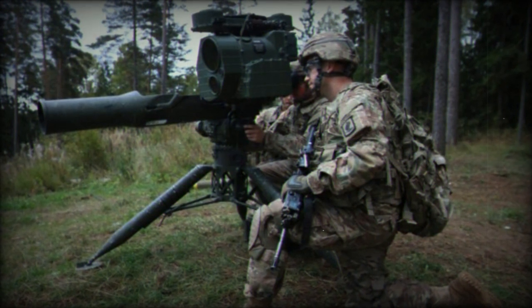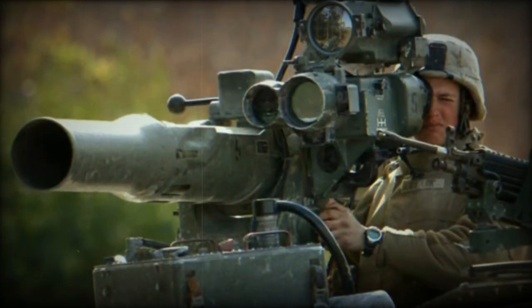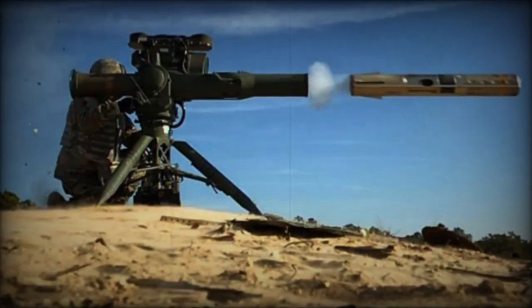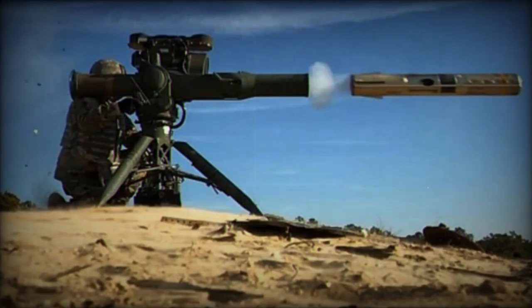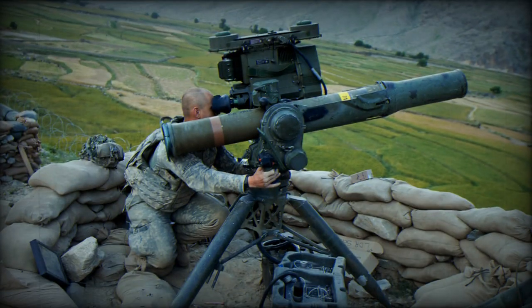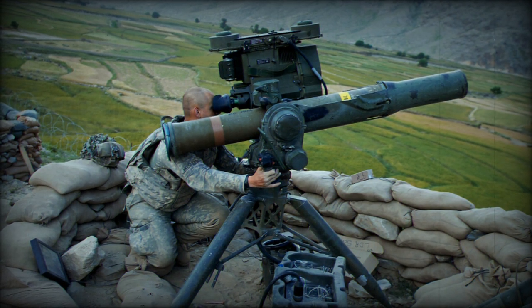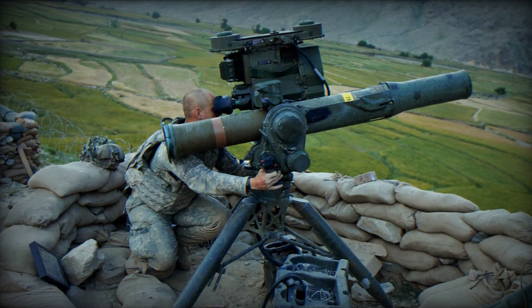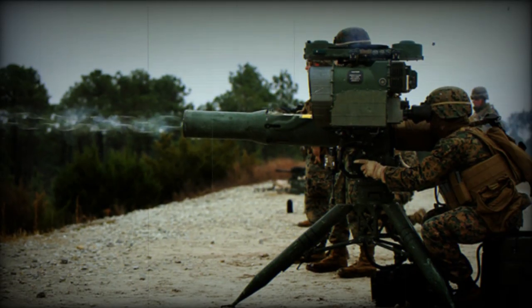Raytheon Systems Company introduced the TOW Eagle Fire launcher in October 2015, capable of firing both wire-guided and wireless radio frequency missiles. This next-generation launcher brings improved target acquisition and engagement capabilities, powered by lithium-ion technology enabling silent operation for up to nine hours. The TOW missile system has been in service since 1970, with over 700,000 TOW weapon systems delivered to date.